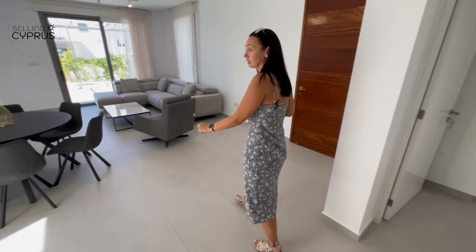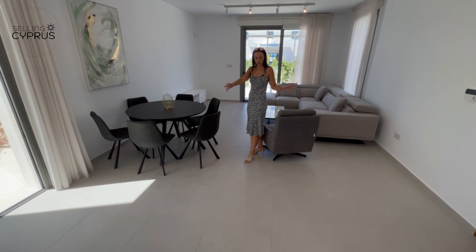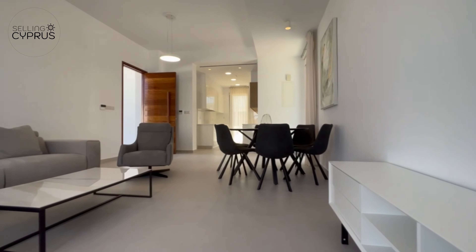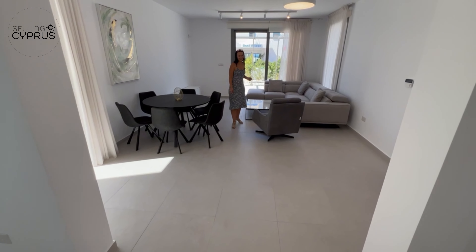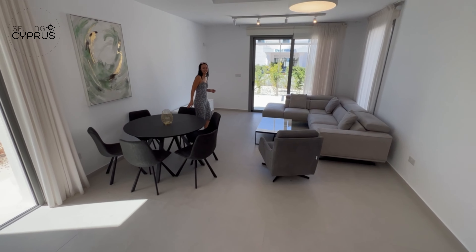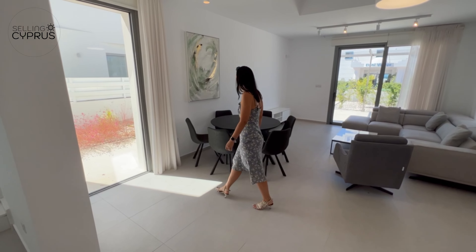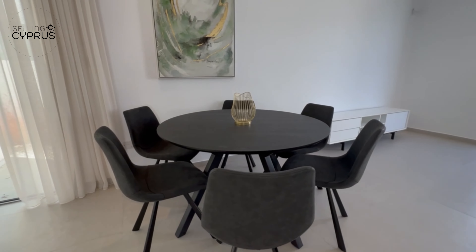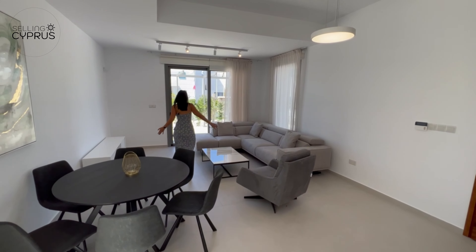Now into the open-plan dining and living area. There's a monochromatic look with a matte finish on the floors — super modern compared to other villas with shiny finishes. It caters to those who like a more masculine feel. There's great dining space for six people, with room for a bigger table, and a very functional, minimalistic living area with sharp, clean lines.